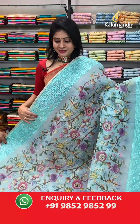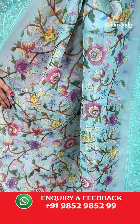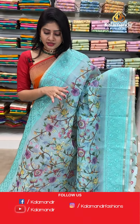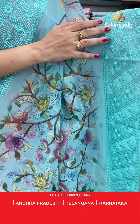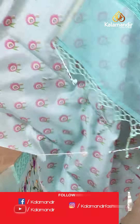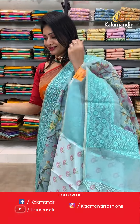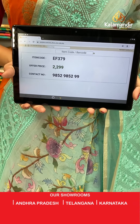Next saree — kalamkari print. Beautiful blue color kora saree with chikankari thread work. All over the body, florals and leaves highlighted with multi light colors. With chikankari thread work at the border — florals and checks. Pallu is a running pallu along with tassels. Blouse is a printed blouse. Item code EF379, offer price 2299 rupees.